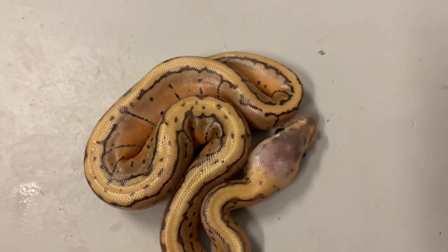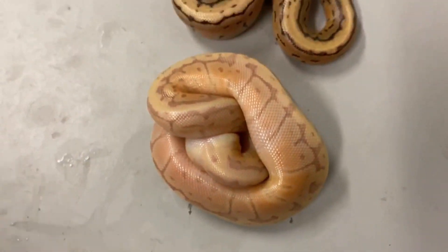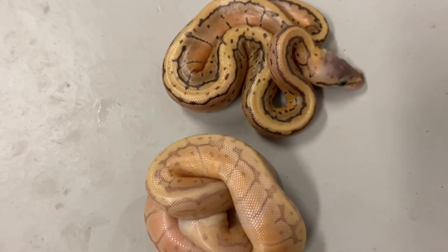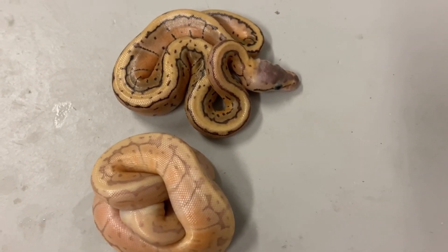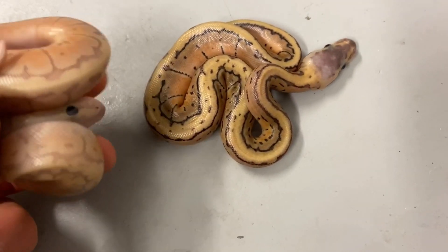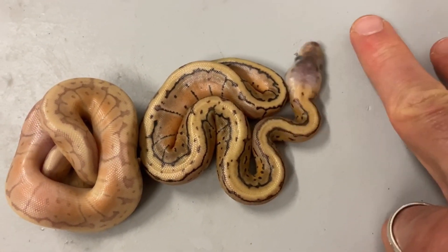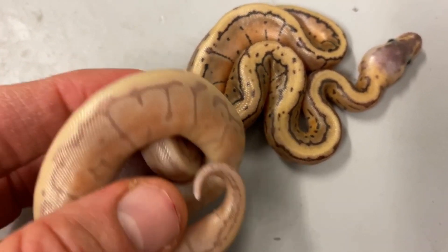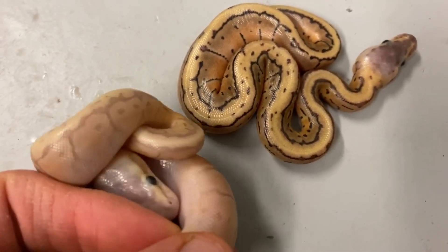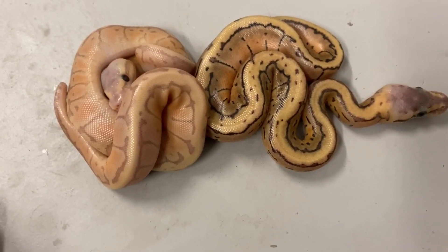Now if we contrast that snake with this snake — this is a banana pinstripe, which is probably pastel, and it's het clown. Both of these are not visual clowns, but this one has the banana gene added in. If I sex these, more than likely the bananas will be males because I have a male maker for the sire. I don't think there's mojave in here, though there might be — I don't even know if I can identify a mojave pinstripe banana.